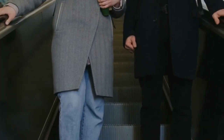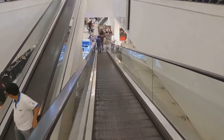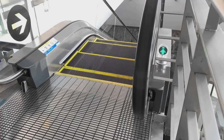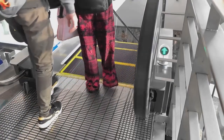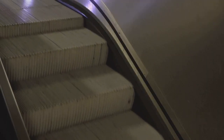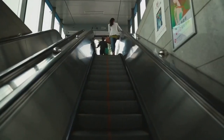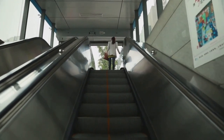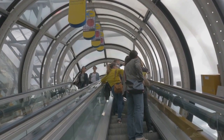First impressions matter. We all judge a book by its cover, and the same goes for businesses — shopping malls, airports, any place where you find an escalator. A sparkling clean escalator sends a message: we care about this place, we care about our customers and we pay attention to the details. On the flip side, a filthy escalator screams we cut corners, we don't sweat the small stuff and frankly, we don't really care what you think. That is not the kind of message you want to send to potential customers or visitors. It's a matter of pride, professionalism and plain old common sense. A clean escalator is an investment in your image, and in today's world, image is everything.